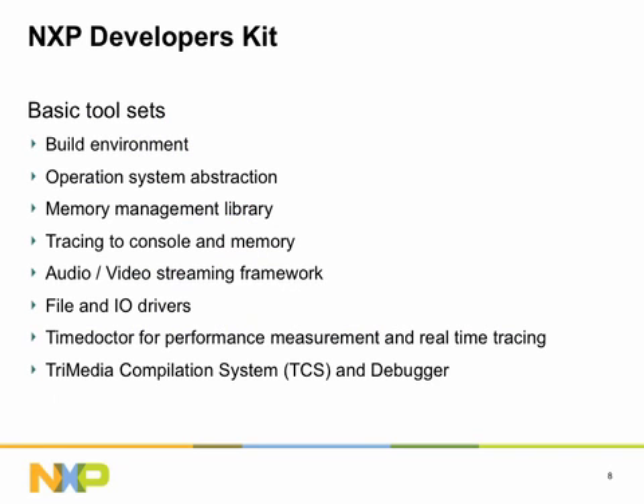NXP's developer's kit provides all basic tools and libraries for highly efficient system development, including build environment, operating system abstraction, optimized compilers, debugger, and real-time tracing facilities.